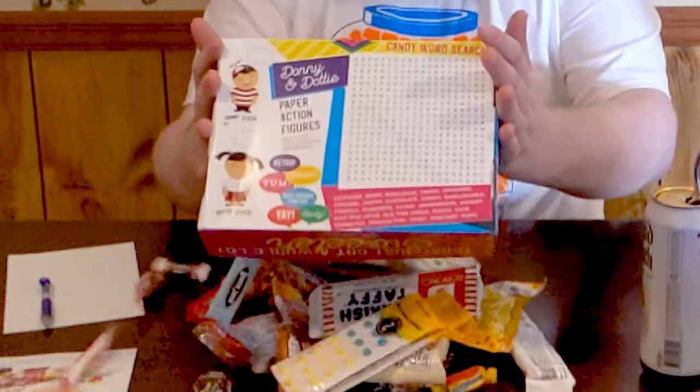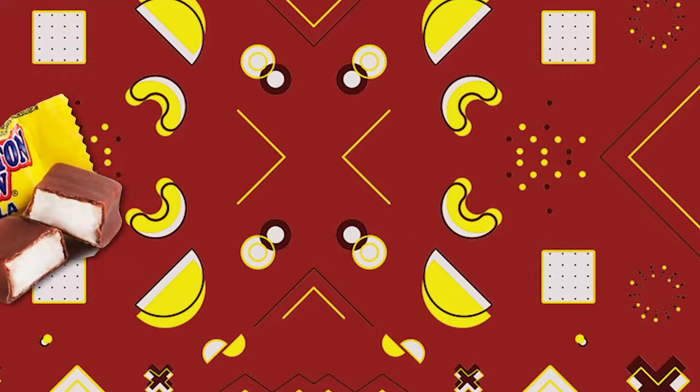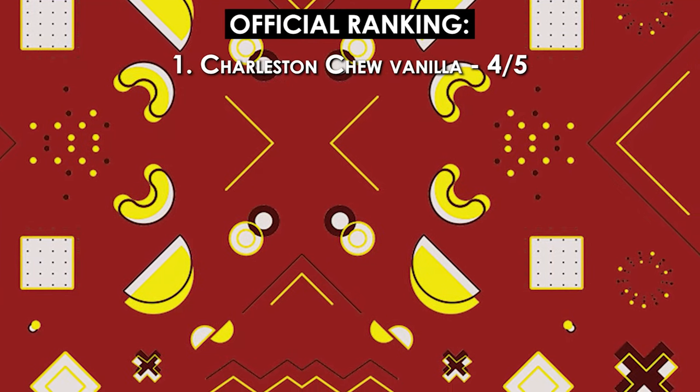There's a lot. We have here a Charleston Chew vanilla flavor. Taking that bad boy up. Oh, okay — got chocolate everywhere. Glad I got a plate. Oh, that's pretty good. A vanilla nougat with a chocolate covering. Charleston Chew going on the good candy list.